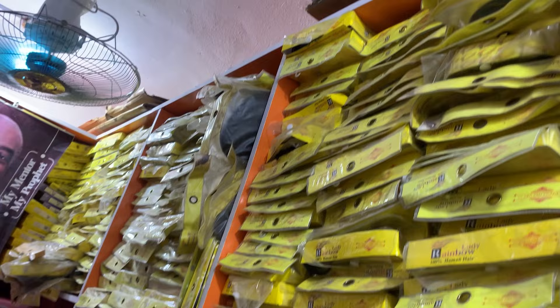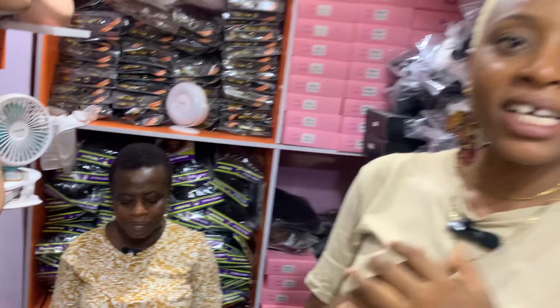Guys, I think that would be all. So if you need packet hair of any kind, please contact Damilola Hair for all types of packet hair in Lagos Island market. To find the store: when you get to the ATM gallery at Ube, ask for where they sell hair and ask for Damilola Hair — everybody knows them, they are more or less like family. I'll be leaving her contact in the description box.